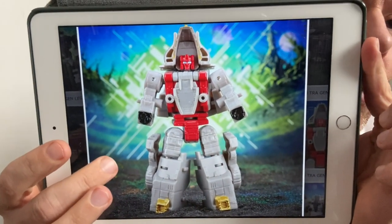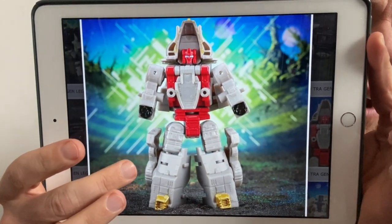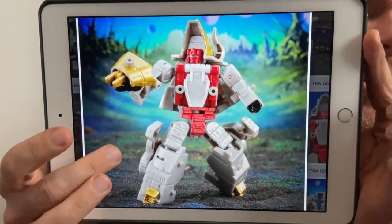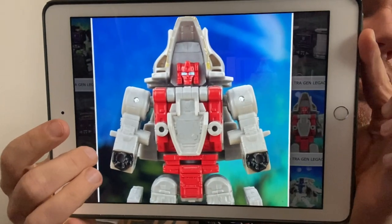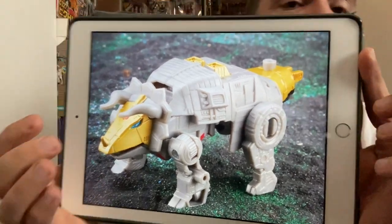This is core class. First up is Slug — the Dinobot triceratops. Notice he's got the red face; they're going with cartoon-accurate versions of the figures, which I think is really good. There's the alternate mode. These aren't a patch on the leader class versions we've already had, but I like their thinking. With core class figures there's not much engineering, so they're hoping to get all six Dynabots released next year at core class.